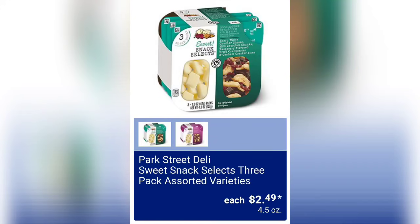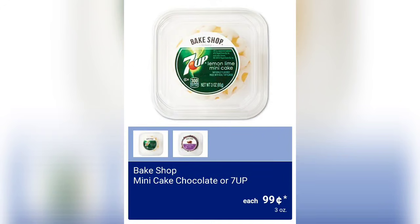Park Street Deli Sweet Snack Selects, a three-pack in assorted varieties, is $2.49 and you get 4.5 ounces of product. Then we have the Bake Shop Mini Cake in Chocolate or 7UP — they're 99 cents. I've been wanting to try these cakes, so I'm glad they're coming out with the minis.